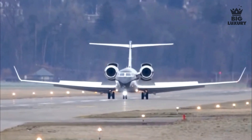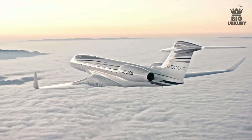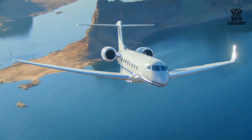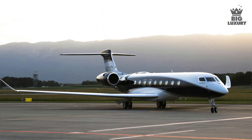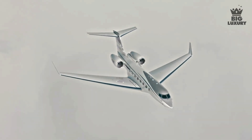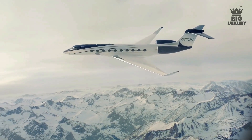There you have it — a comparison between Gulfstream G650ER versus Gulfstream G700. So which one do you prefer? Do let us know in the comments below. As always, thanks for watching. If you enjoyed the video, make sure to leave a like and subscribe to our channel, Big Luxury.